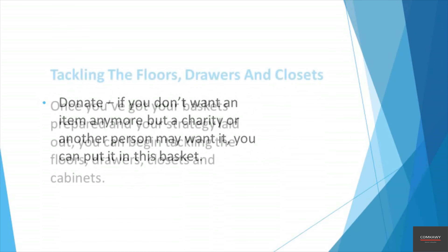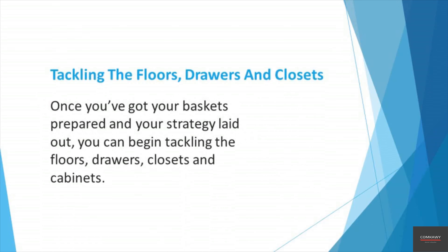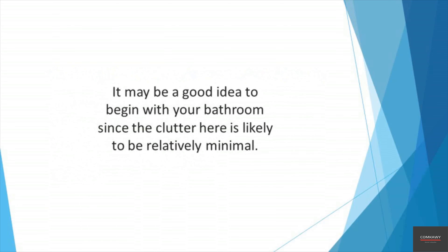There is no need for any fancy tools or equipment when it comes to decluttering your home. All you need is five bins or baskets. You should label them as follows. Put away: the items you put in here will be those that have somehow strayed from their original storage space and need to be put back in the correct location. Recycle: this is for items that require recycling like paper, glass, and plastic.